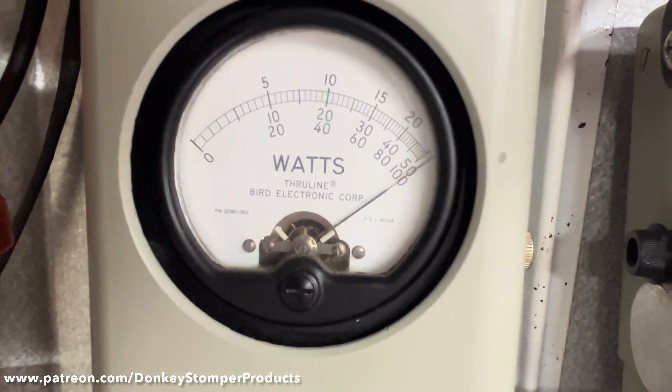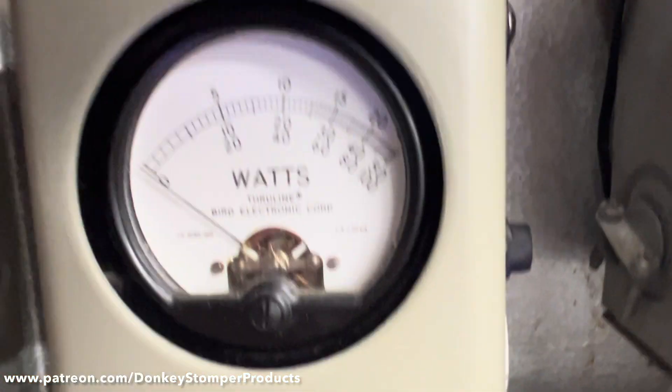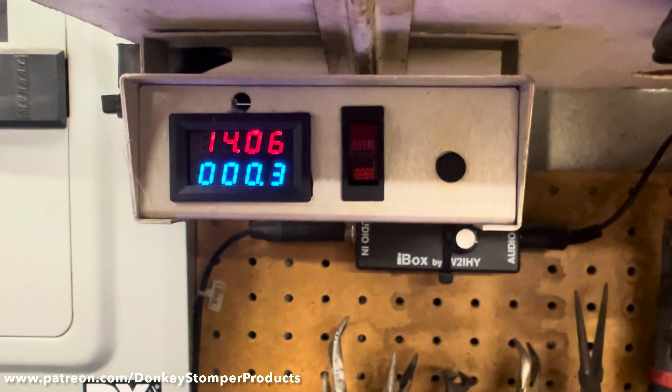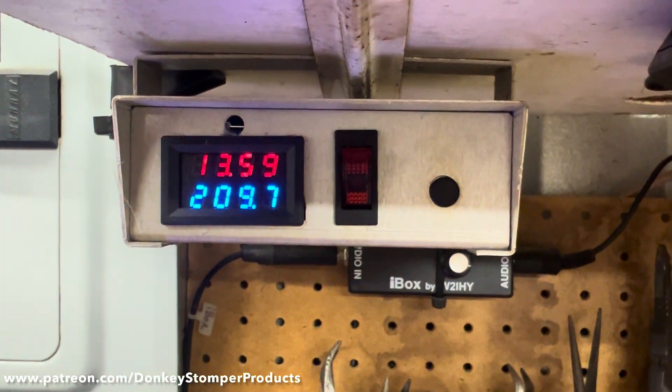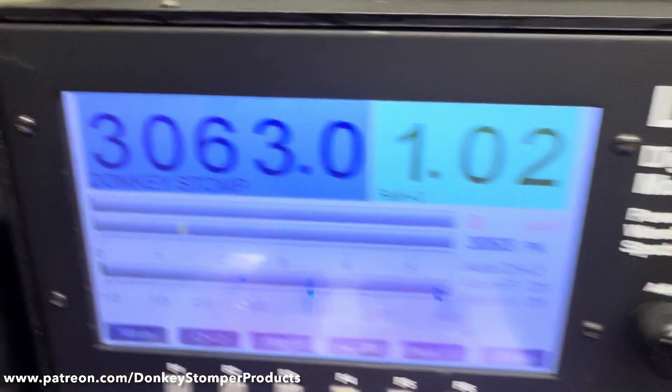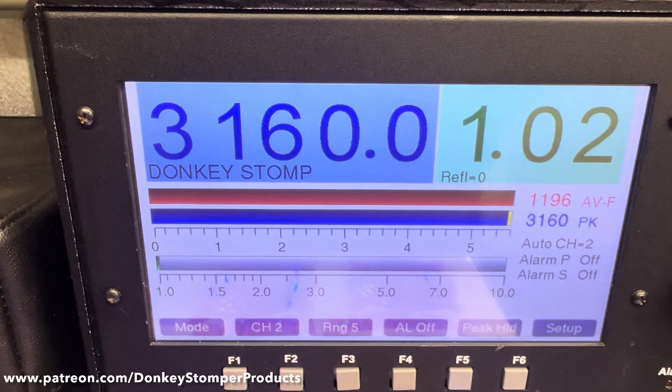Good numbers — 3000 peak, 2500 watt PP. About 30 volts on the reverse side. She's doing real good. Now we're getting on down.